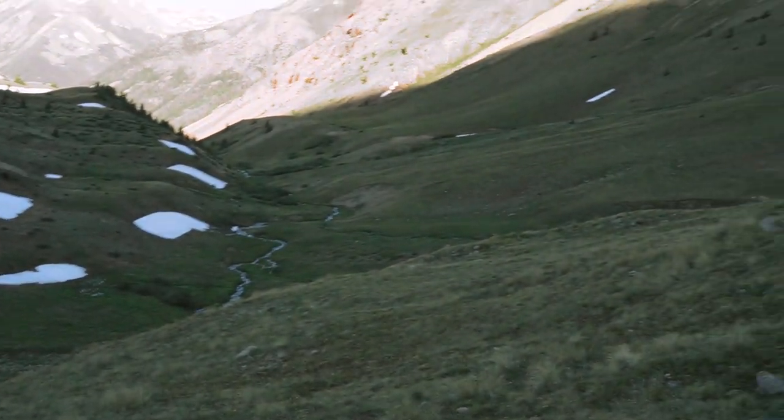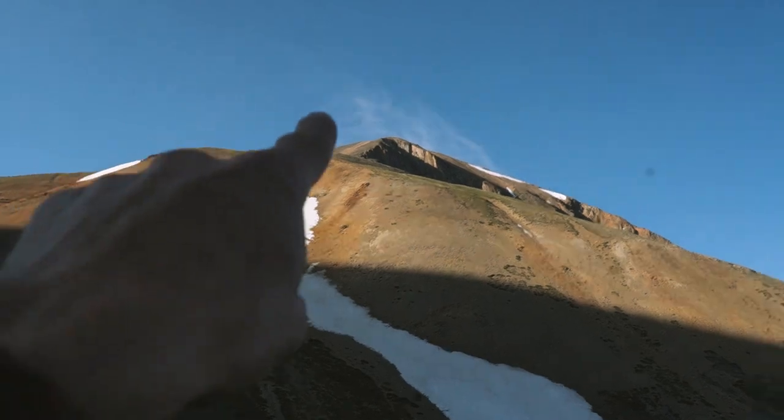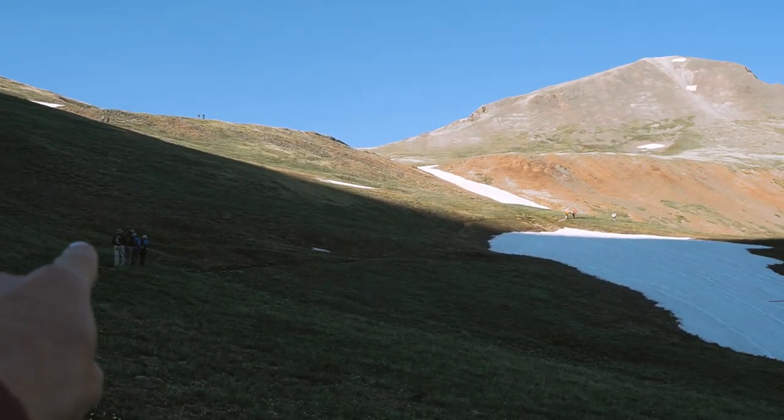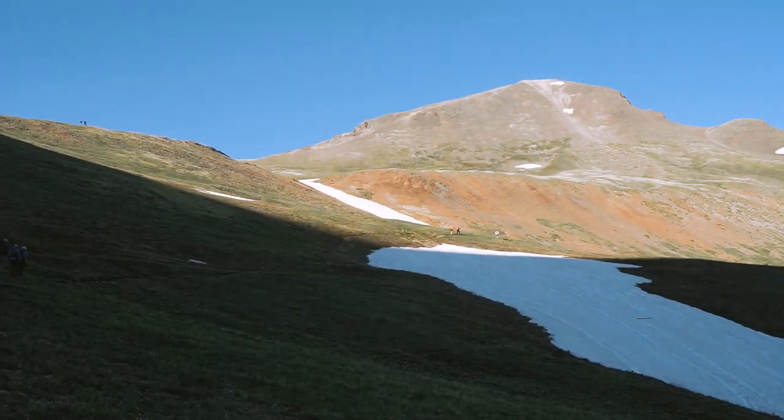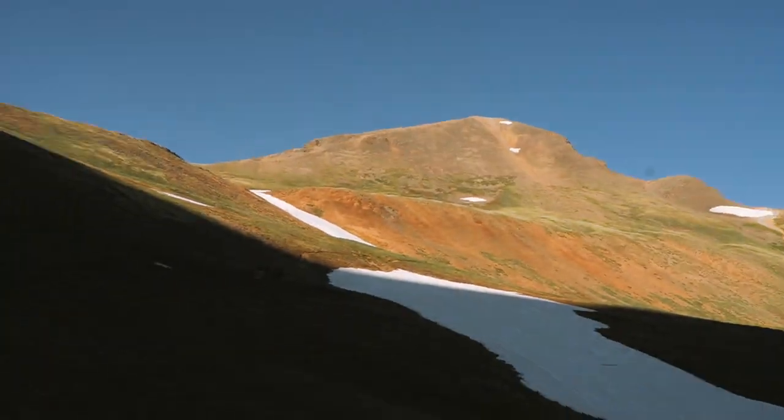Look at this valley, guys. Damn, gorgeous. So that's where we're going up — there's the approach. Alright, so the best way to do 14ers is just one step at a time. If you look at that, it looks like a lot. But one step at a time and you'll get there eventually.